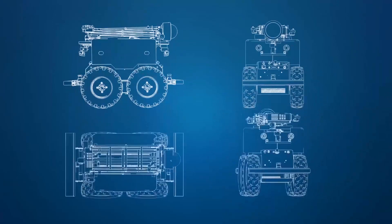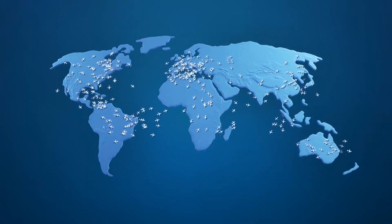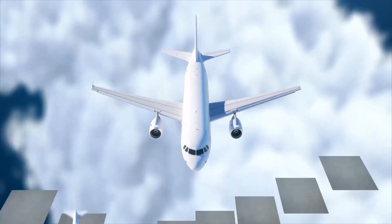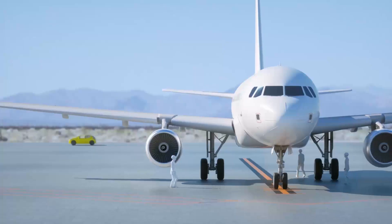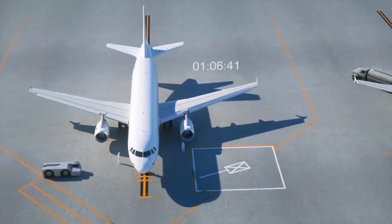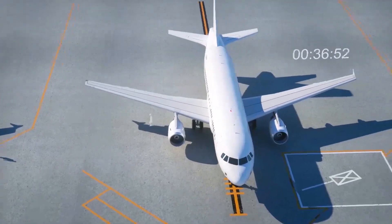There are nearly 100,000 commercial flights every day, which means thousands of aircraft inspections occur per hour across the globe. However, over 70% of inspections are still conducted visually by co-pilots and maintenance operators, increasing aircraft downtime and maintenance costs.